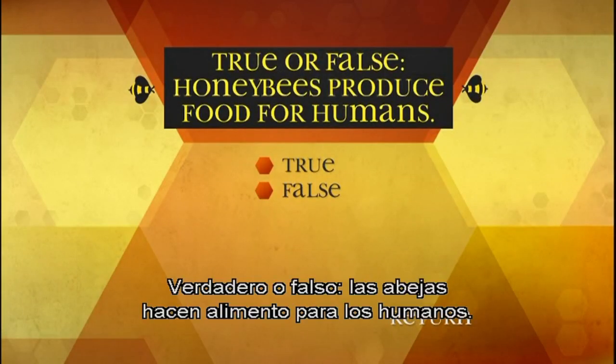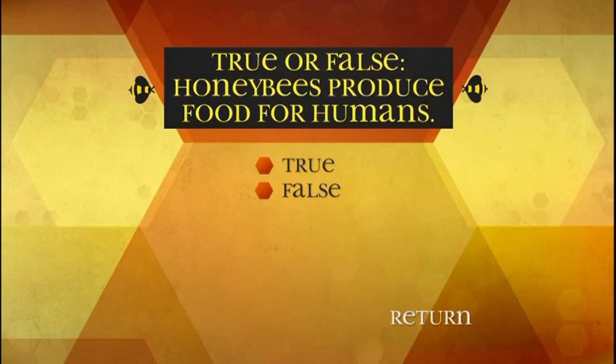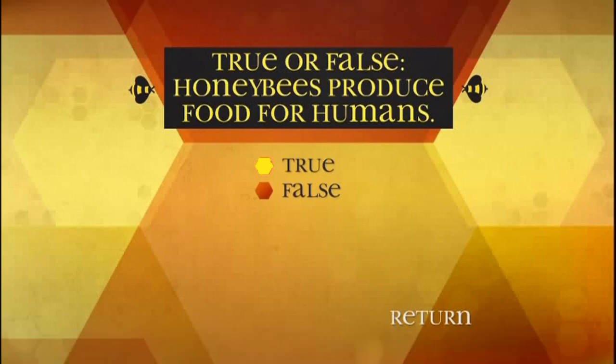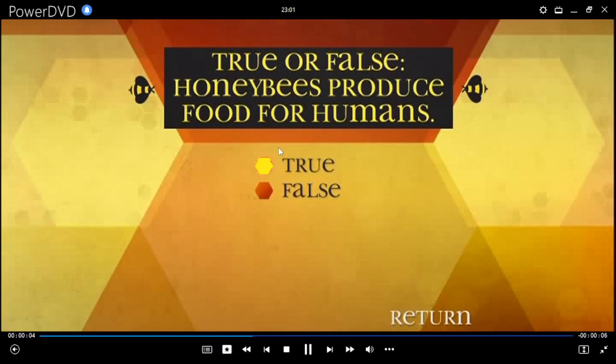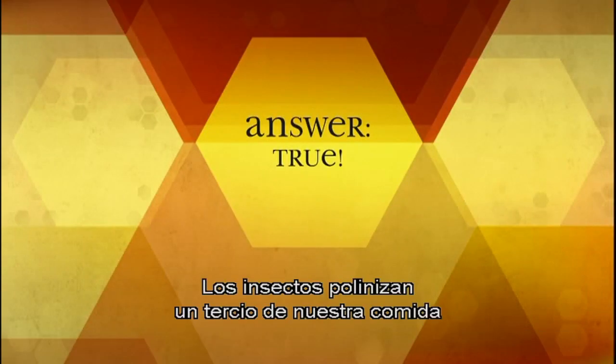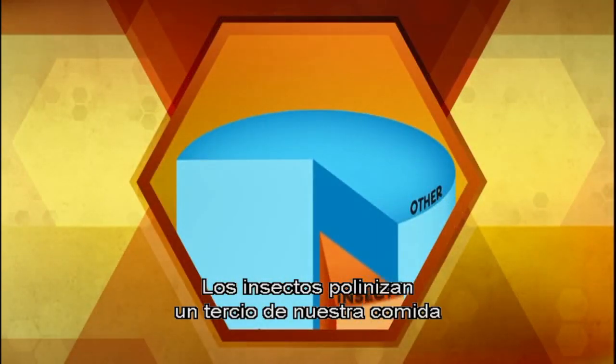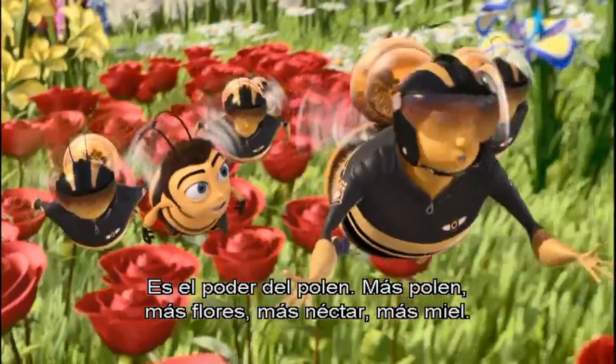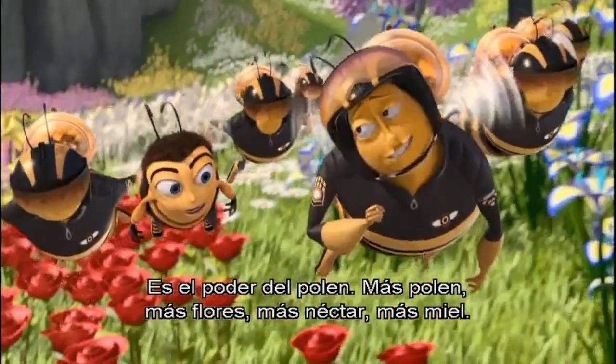True or false: honey bees produce food for humans. True. One third of all our food is pollinated by insects, and the honey bee is responsible for 80% of that pollination. More pollen, more flowers, more nectar, more honey for us. Cool!